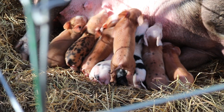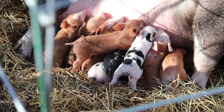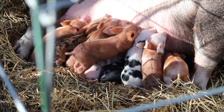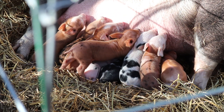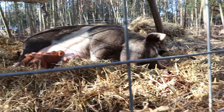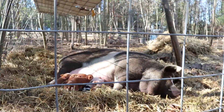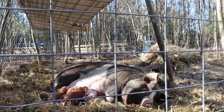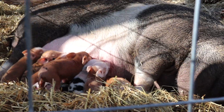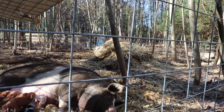Interesting fact about piglets: whichever nipple they get a hold of, that's their nipple until they're weaned. That's it — they don't share it, they will fight over it. It's incredible. That's why you see some on the bottom row and some on the top. You can see she has built up quite the little straw palace here, but it's low on one side. What she'll do is put her back to the weather — you'll notice the piglets are right here in the sunlight, and so is she on her exposed side.